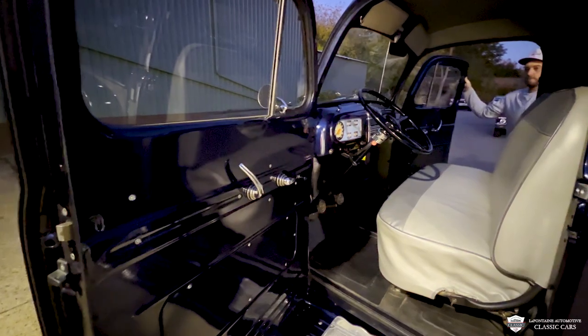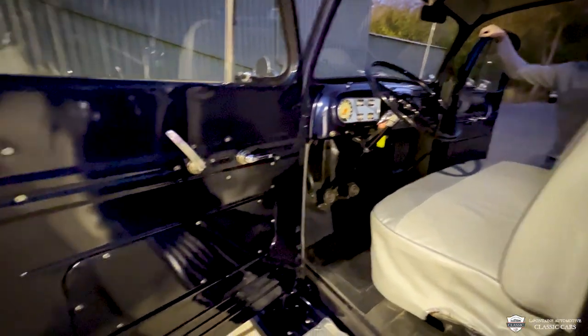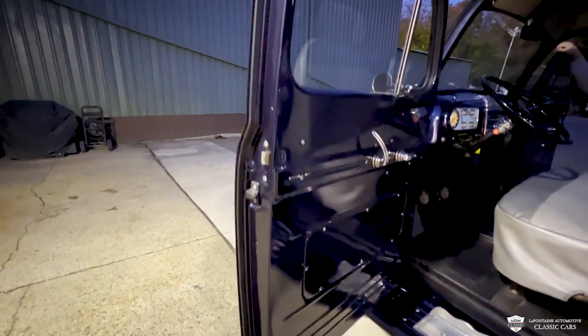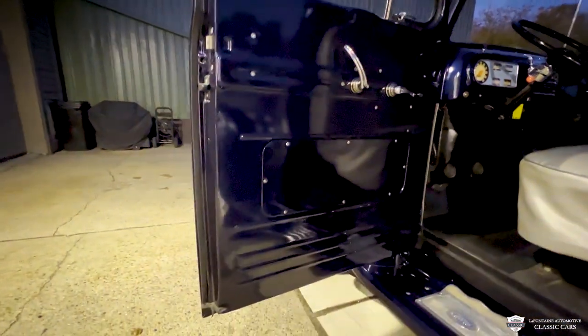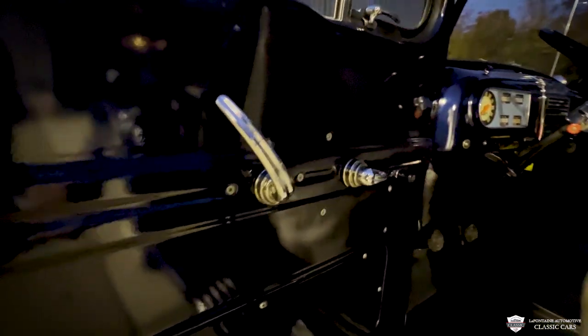I'll give you guys a peek at what's going on in the interior. That door card there — the paint is just as nice on the outside of this truck as it is on the inside. You see you got new weather stripping all around, felts and window seals too. All of the chrome on your door latch and your window crank looks like brand new parts.